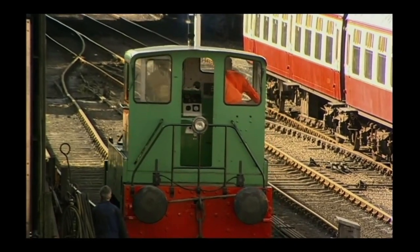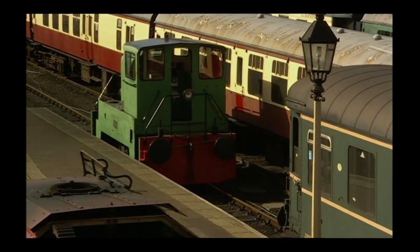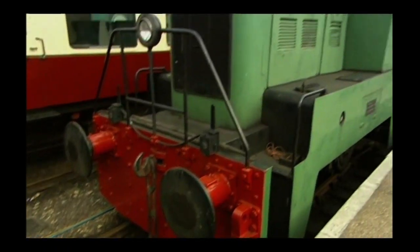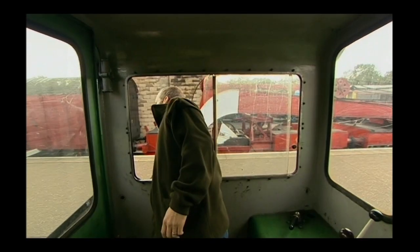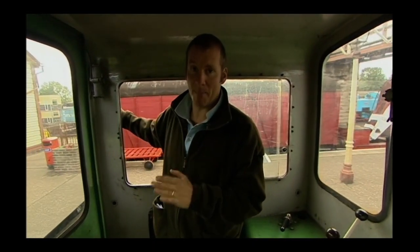Time to try my hand at some precision shunting, and move some very old carriages into a siding. I've crossed on to the other tracks, and now I've got to drive straight into the back of the valuable coaches. Brake on. Time to couple up. And we're ready to shunt. Into reverse, bit of throttle, brake off. I'm shunting across a level crossing, and I'm not even at the front of the train, so it's quite tricky. I've got to look all the way down the line and make sure things are in my favour.